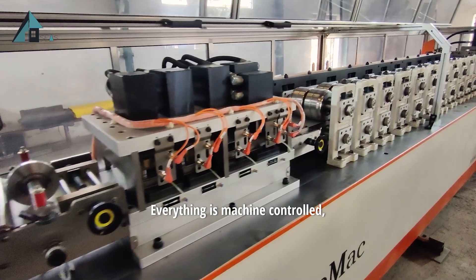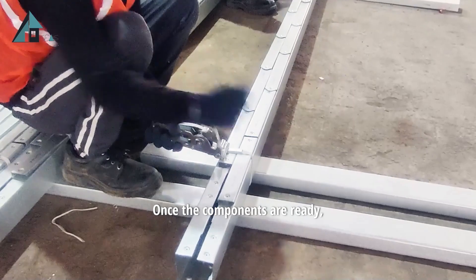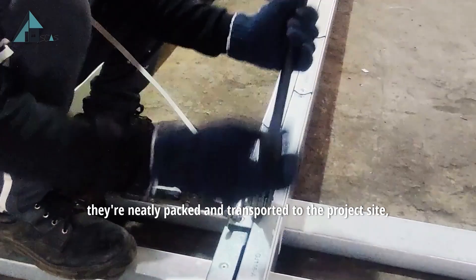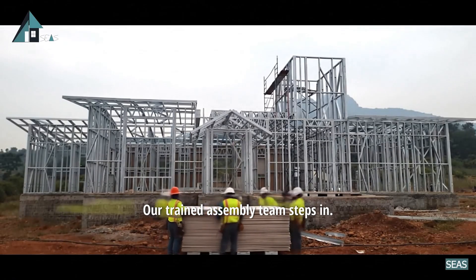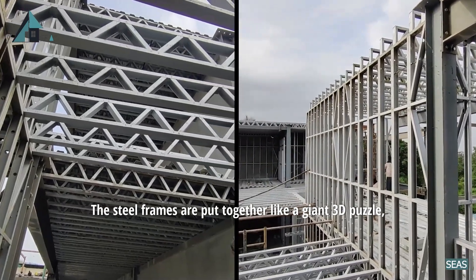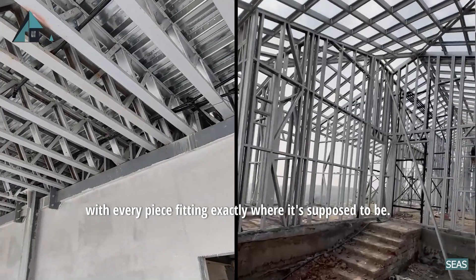Everything is machine-controlled, fast, precise and consistent. Once the components are ready, they're neatly packed and transported to the project site, ready for assembly. At the site, our trained assembly team steps in. The steel frames are put together like a giant 3D puzzle, with every piece fitting exactly where it's supposed to be.